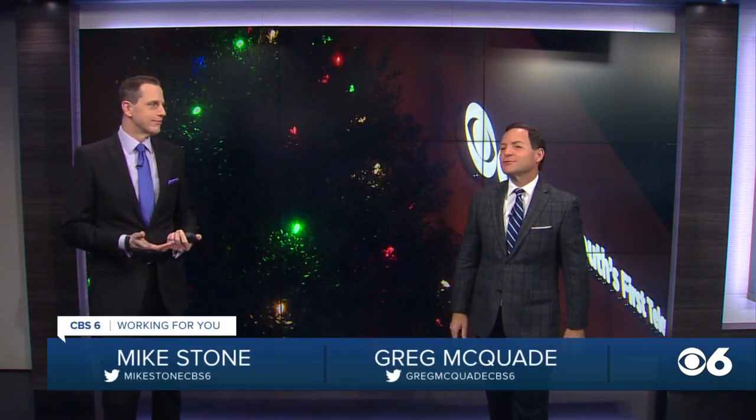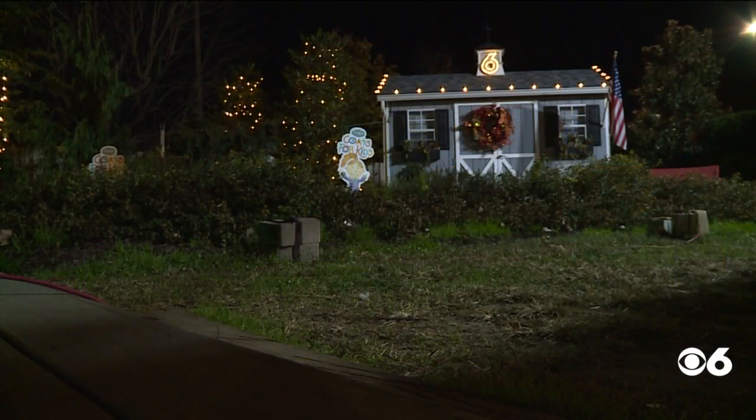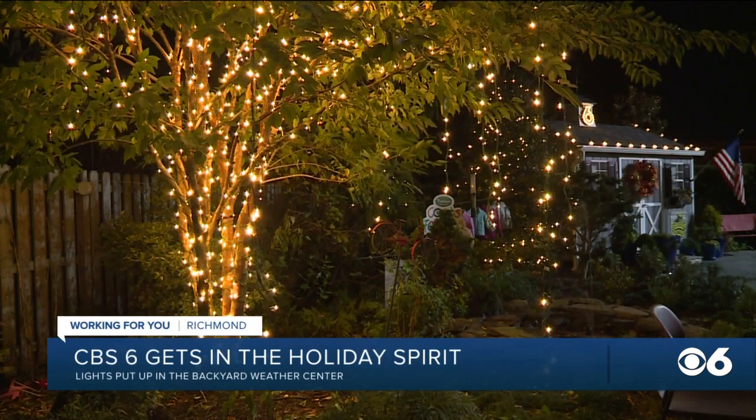There are just 34 days until Christmas. Are you kidding? We've already decided to get a head start on our holiday decorating here at CBS. Yeah, that's right. We wanted to share the beauty of the lights up in the backyard weather center with all of you, just in case you haven't been able to catch them after the sun goes down.